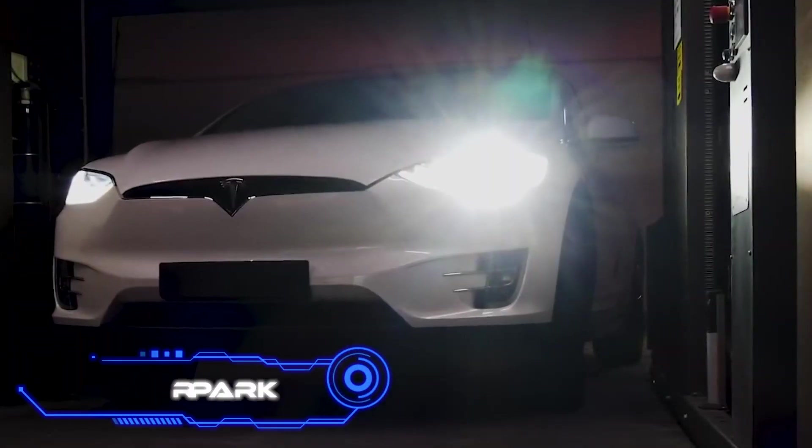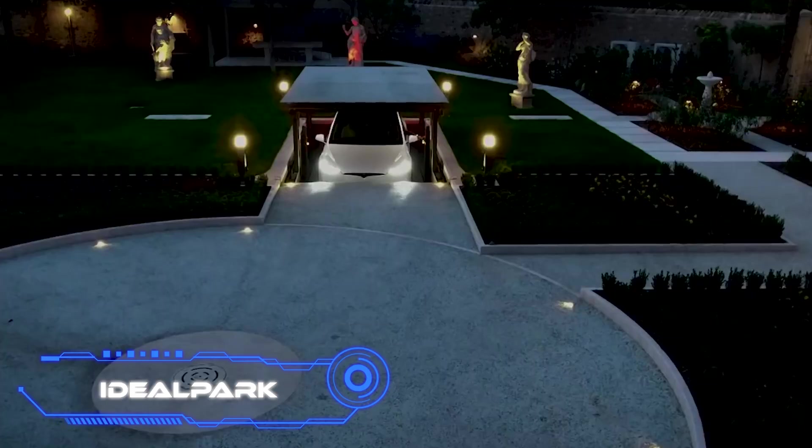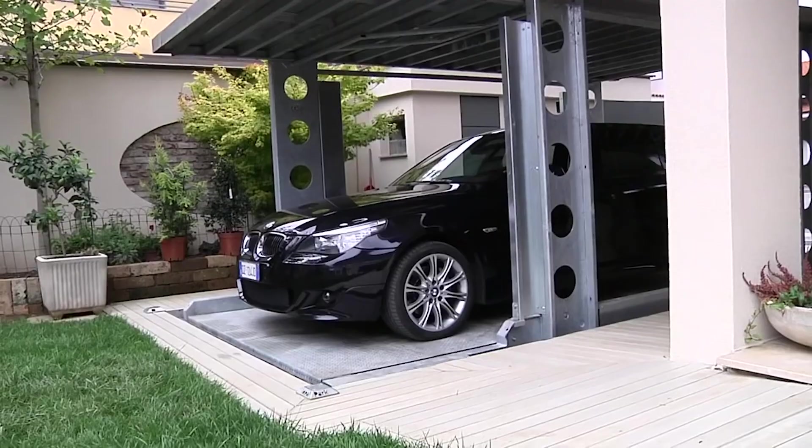The Ideal Park system asks: if you can hide your car underground, why build a garage? That is precisely what the makers of this lift recommend. Several things make this choice attractive.